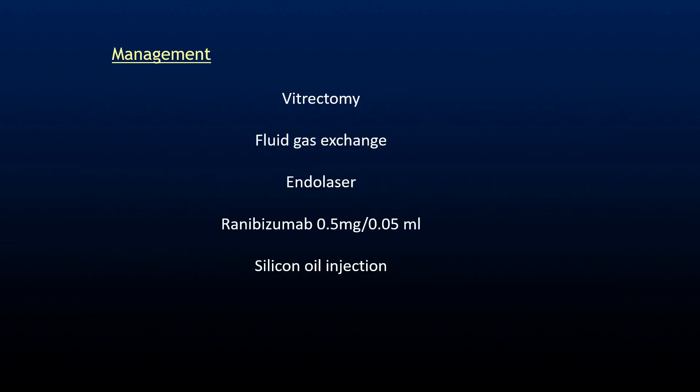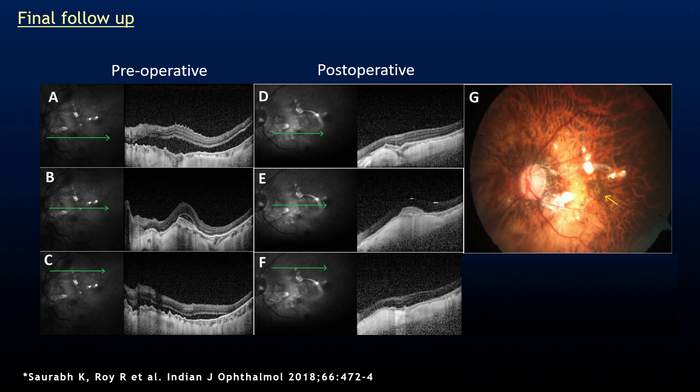So we had to manage both the retinal detachment and the choroidal neovascularization simultaneously. Routine vitrectomy with silicone oil injection was performed, and intravitreal ranibizumab injection was given for the choroidal neovascularization. This is how it looked pre-operatively and post-operatively.